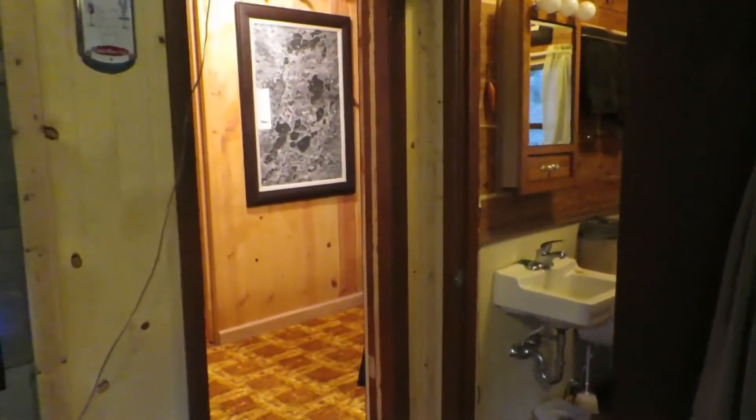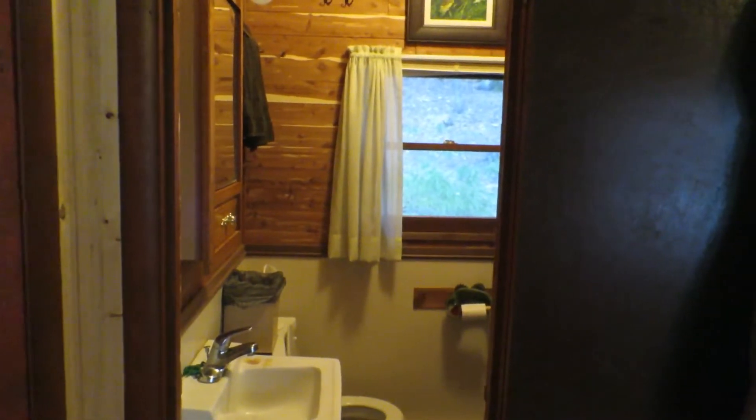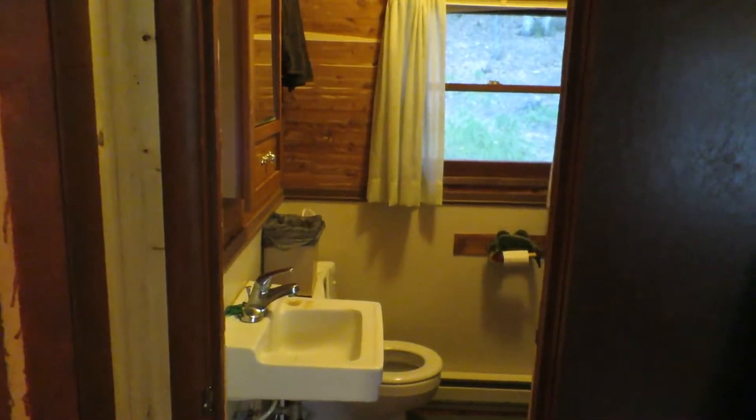And on the ceiling throughout most of the cabin. For the bathroom, we have a well so we have running water, we have a septic system, so we do have a toilet. Years ago there would have been an outhouse.